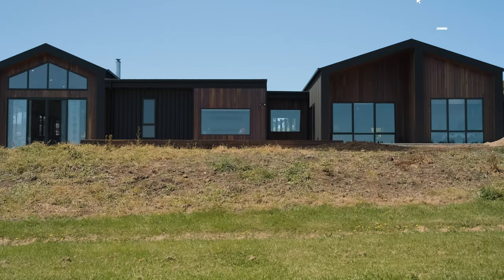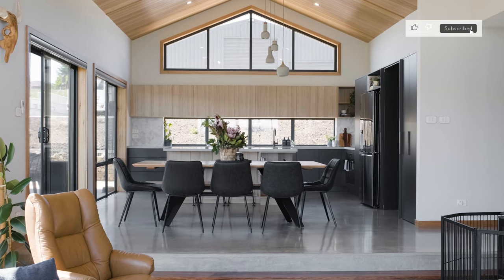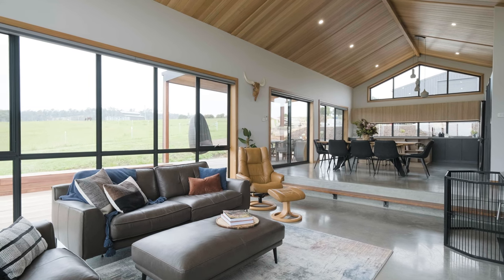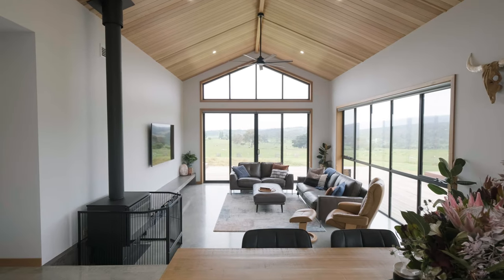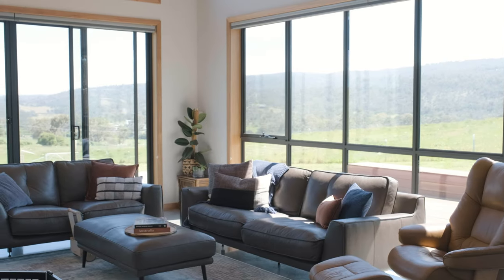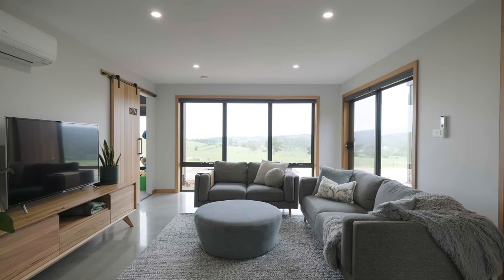Hi, I'm Madeleine from Project Tasman and welcome to our home. My name is Madeleine and you're at Project Tasman. I live here with my partner and three boys. This is our first build as a family together. We've been living in North East Tassie forever, essentially, and it's home. We just love the lifestyle here.